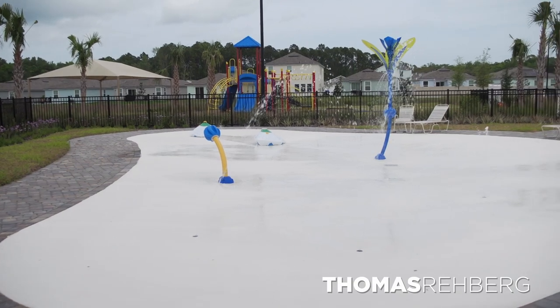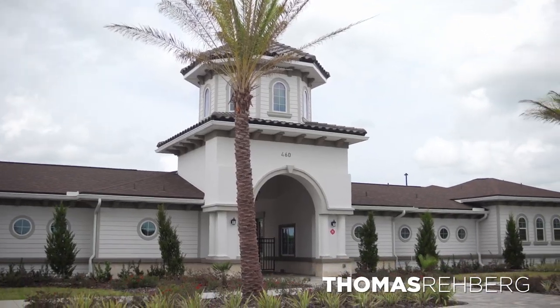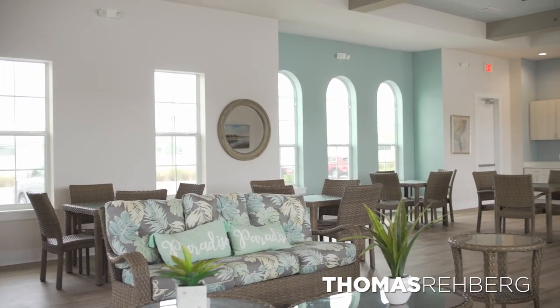We're standing behind the amenity center at DR Horton Entrada. Right behind us you can see a splash pad for kids, a tot lot, and a playground area. There's a big conference room, a beautiful resort-style pool, and a nice exercise room with free weights and machines. The amenity center is at the front of the community, so it's within walking or biking distance and conveniently located at the entrance and exit.